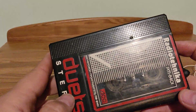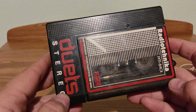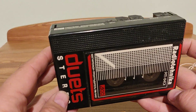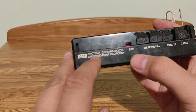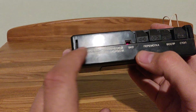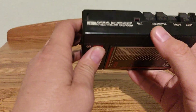It produces music from the cassette. Here it is written that this player has a system of dynamic stabilization of speed — so called DSS in Russian.